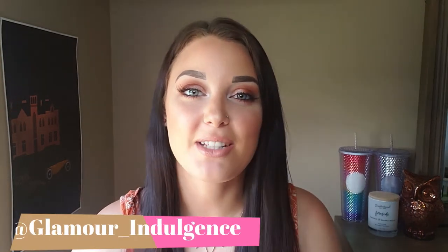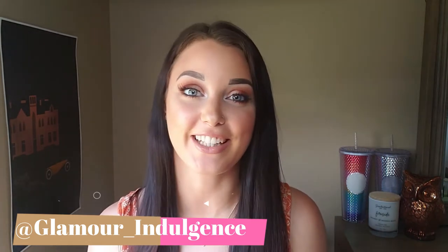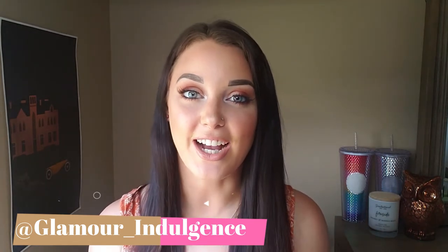Hey guys, welcome back to my channel. My name is Alessandra and on this channel we like to do beauty reviews, makeup tutorials, and anything that has to do with fashion really. So if that's what you like, then stick around.